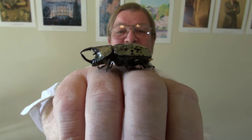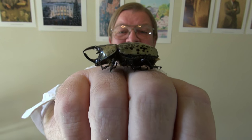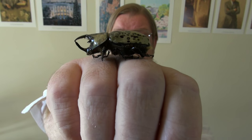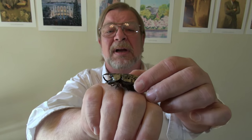I always thought that these were strictly something that you found in South America or places like that in the rainforest. But, in fact, the eastern Hercules beetle has a range here in the United States that runs from Alabama, roughly, to Connecticut.